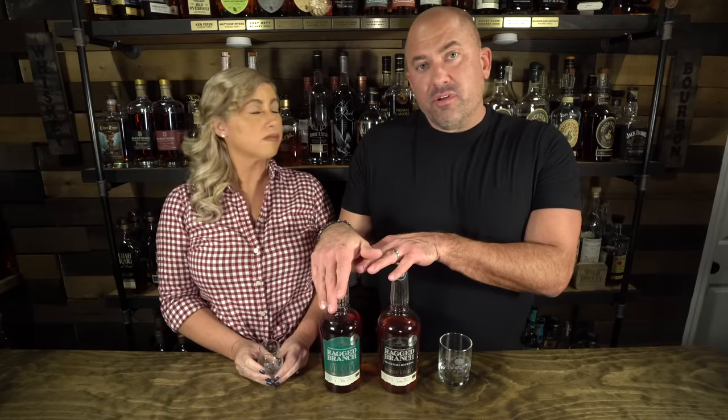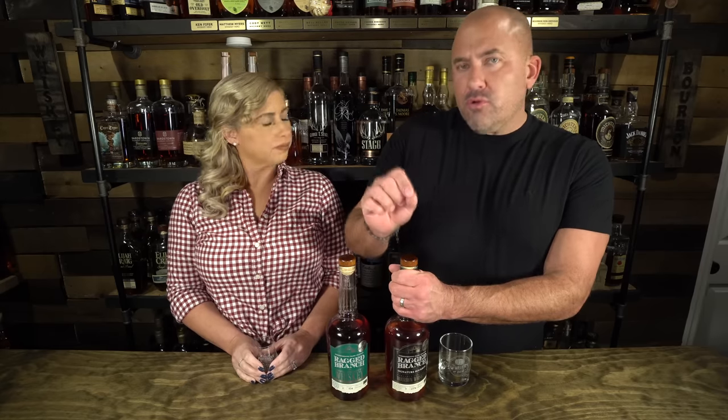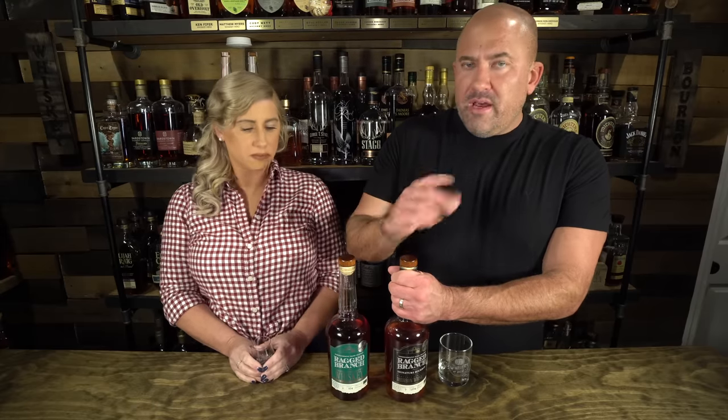Up next is Ragged Branch Distillery, down in Charlottesville — where University of Virginia is. There are a lot of great breweries down there and a lot of little distilleries starting up. The first one I bought was their Signature Bourbon, coming in at 90 proof. It's a spicier bourbon with a good balance of spicy and sweetness — kind of reminds me a little bit of Wild Turkey 101, though not quite as good, with the proof at 90 instead of 101.